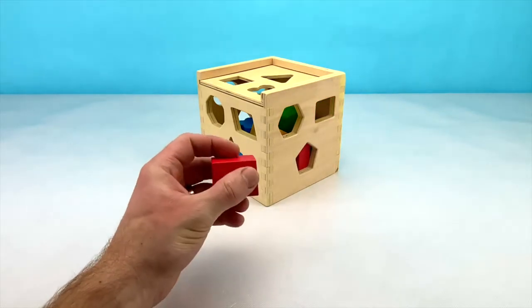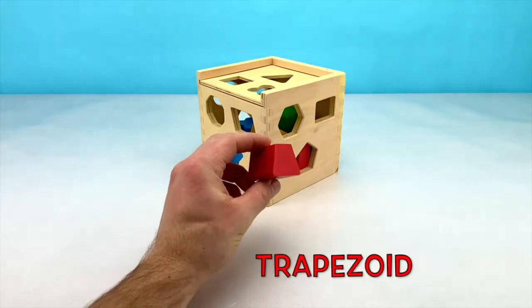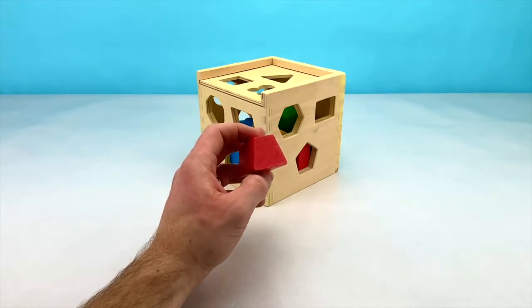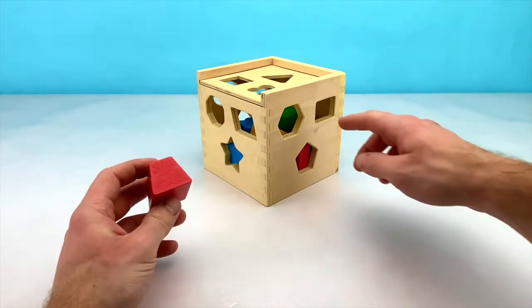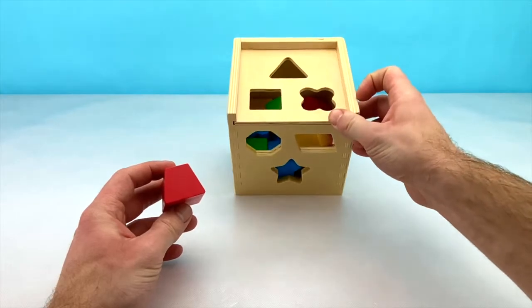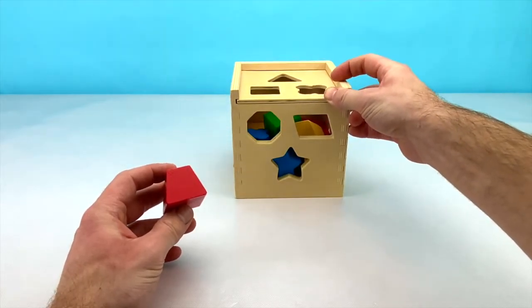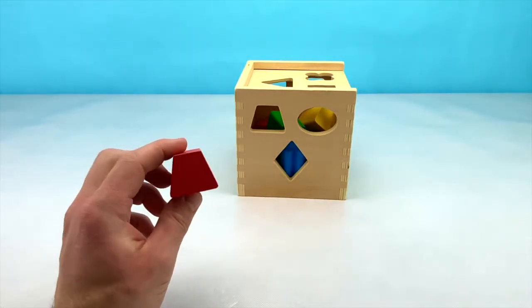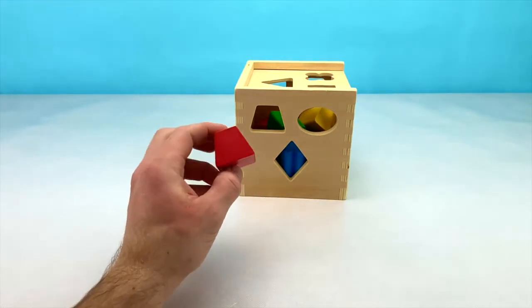And here is our last shape. It's a trapezoid and this trapezoid is red. Let's find out where our red trapezoid goes in our box. It's not on the right side, not on the top, or the middle. But it is on our left side. Let's put our trapezoid in our box now.